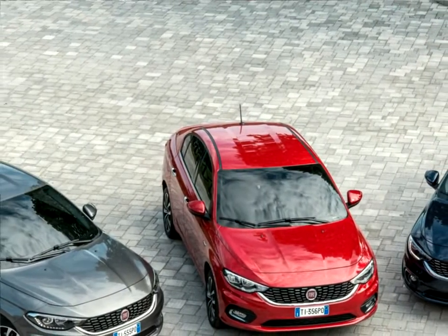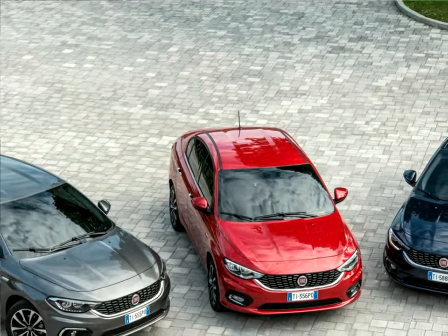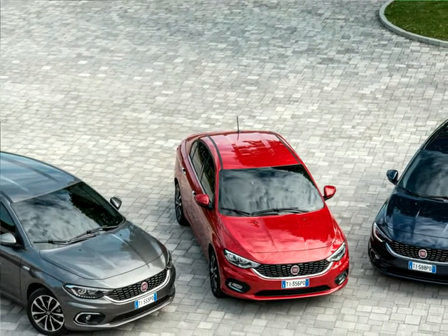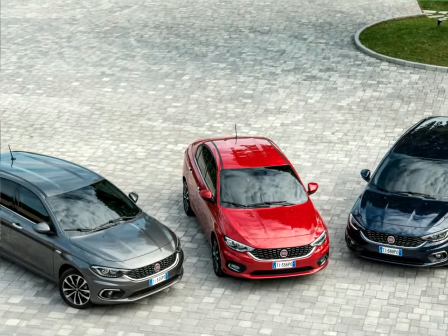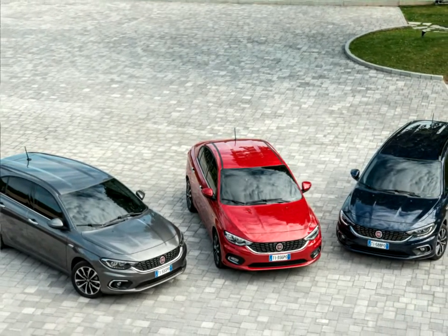In the EMEA region, the launch of the range follows a simple and straightforward logic: three body styles, three trim levels, three engines with three different fuel options and three types of gearbox.